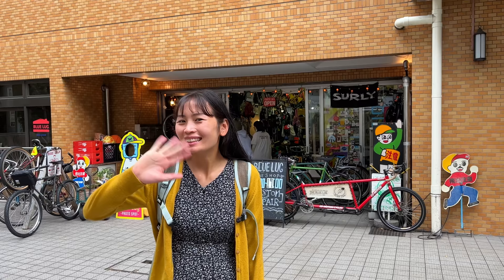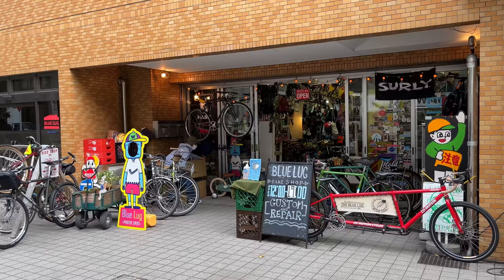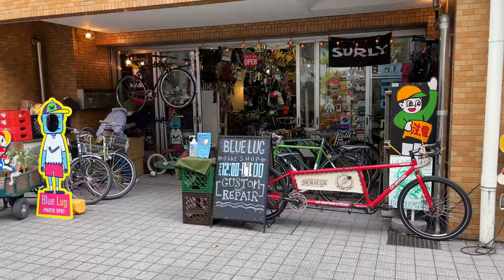Hey guys, what's going on? Tuo Crews here checking in with Tun-Bez. We're here with Tun-Shan and today we're doing another bike shop tour here in Japan. We've gotten hundreds of requests to come here and film a bike shop tour video for this shop.